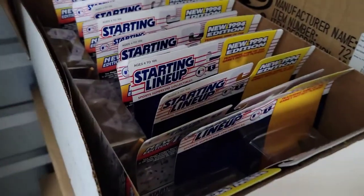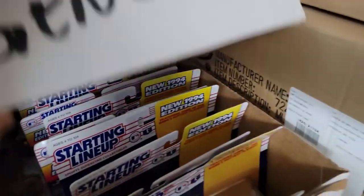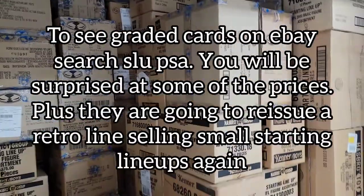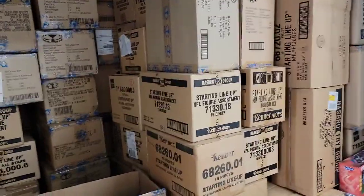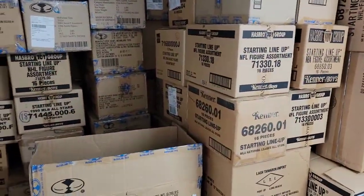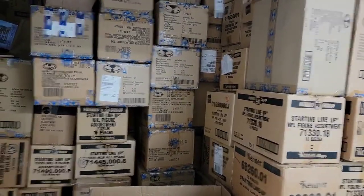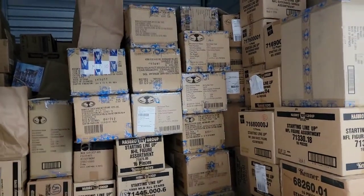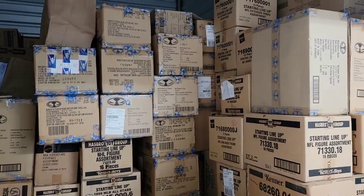You also have vintage Starting Lineups here — most of these have the sports cards with them that people are grading now, so these are all mint-on-card figures. I did open one box and there was Batman Beyond and Batman figures, and then another sealed box of original series Power Rangers from around '92, which were really exciting.